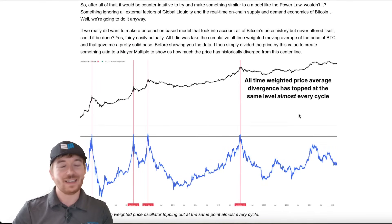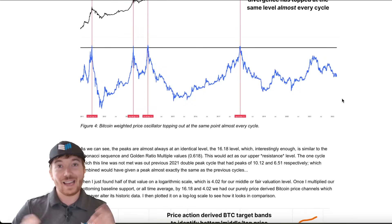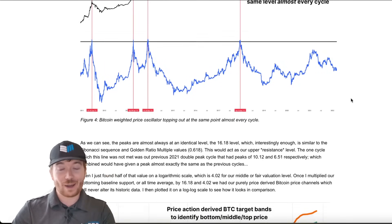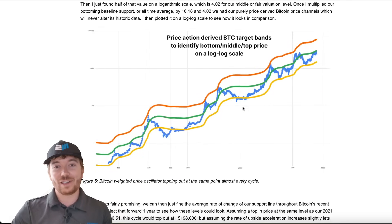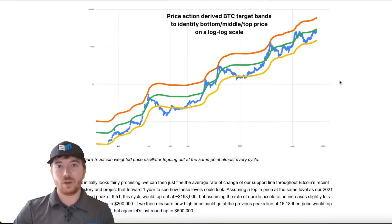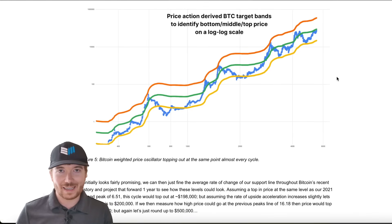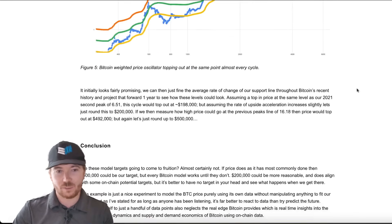I know everyone's going to say the power law is great and everything — if you want to use it, that's absolutely fine. All models are going to break eventually. If you ask the creators of the power law, they would also agree with that, probably reluctantly. But what I actually did was create an all-time baseline based on the weighted moving average of Bitcoin — rather than just valuing it based on lines on a chart which every single day are going to change, this is an essentially all-time fair valuation price of Bitcoin.